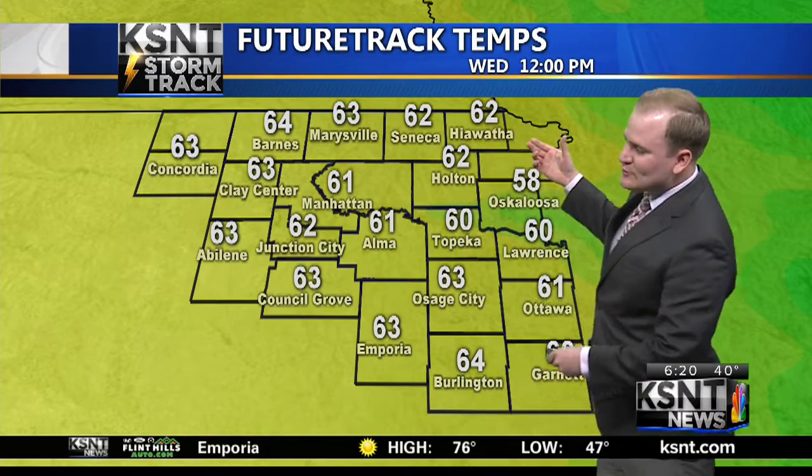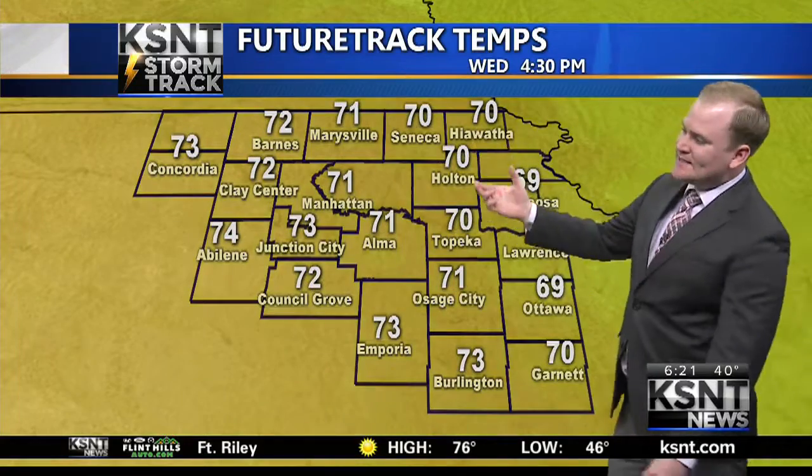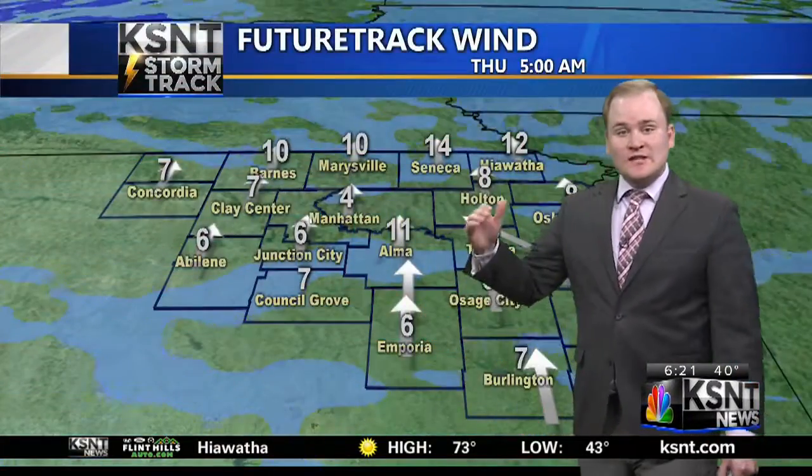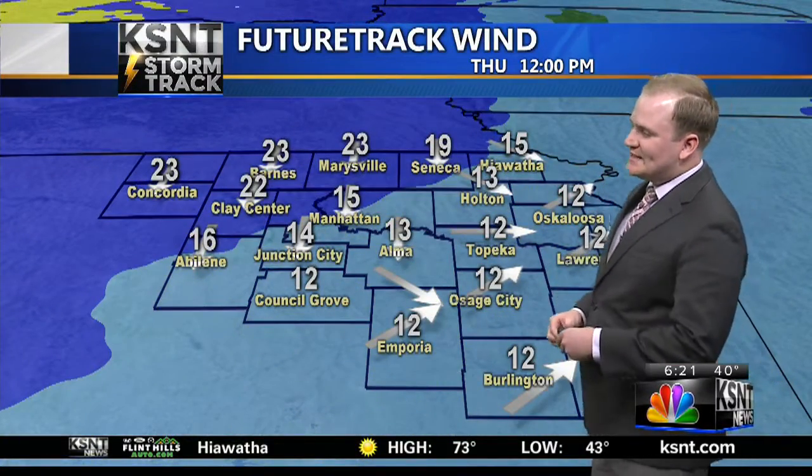Our KSNT future track temps — this is lunchtime today, low 60s. High temperatures this afternoon between 70 and 75 degrees, with our southern and westernmost counties the warmest yet again today.